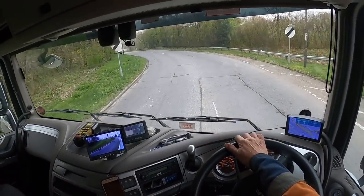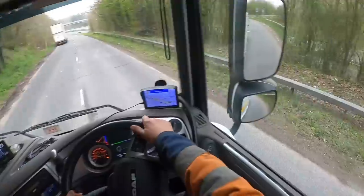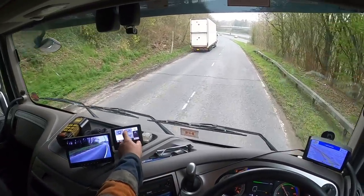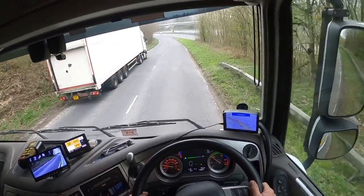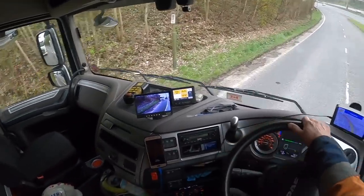Here he is, lovely. All right, let's get some lights on and get some cones off and get this area safe, and let's get it loaded.